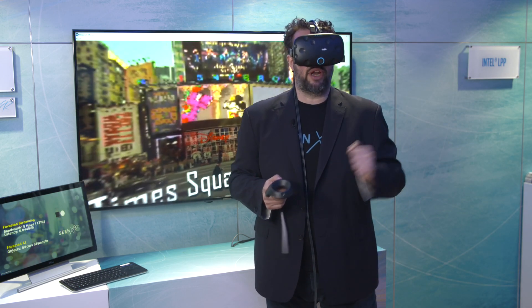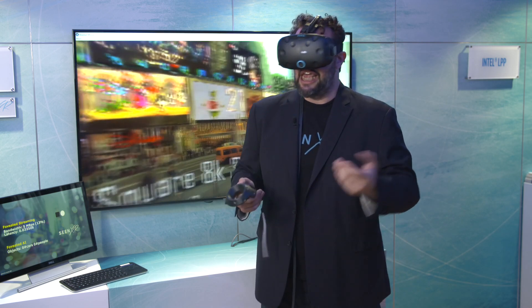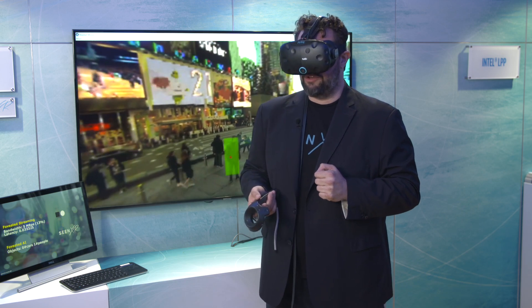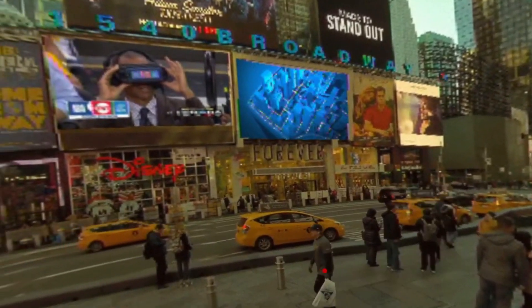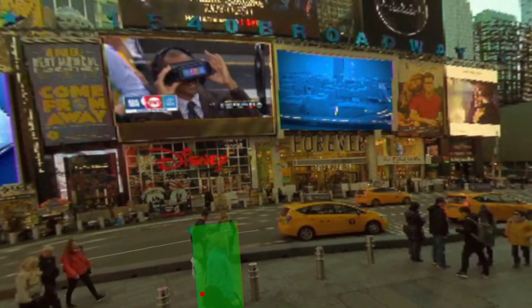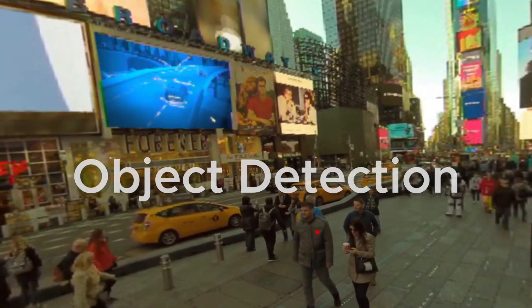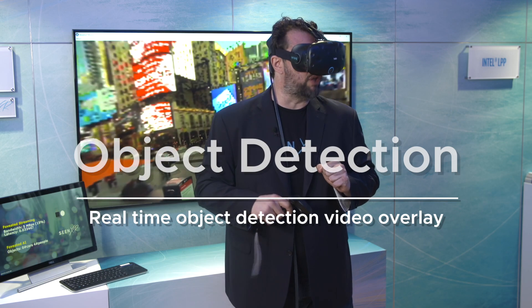Another important component for which we use edge processing is the capability of utilizing our eyes as an input device. Right now you can see that I'm looking at this specific person, and from the edge the system knows there is actually a person there. We are performing real-time object detection over the actual video frame before sending this information to the user.